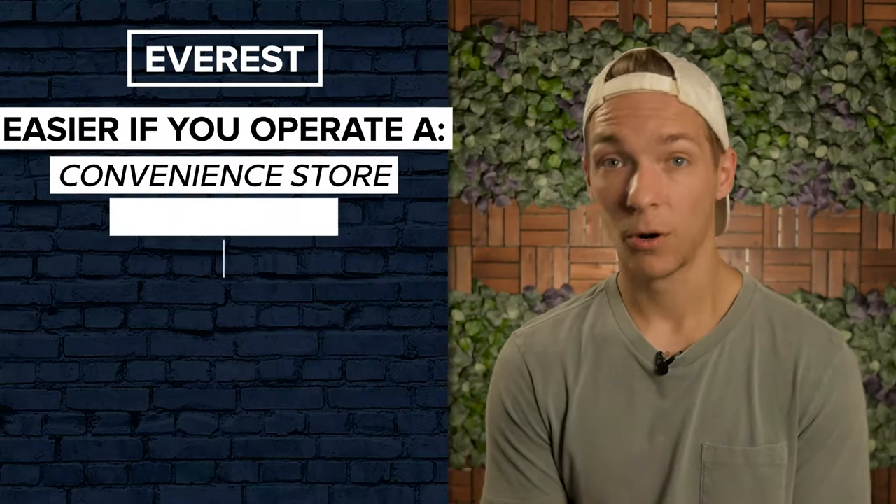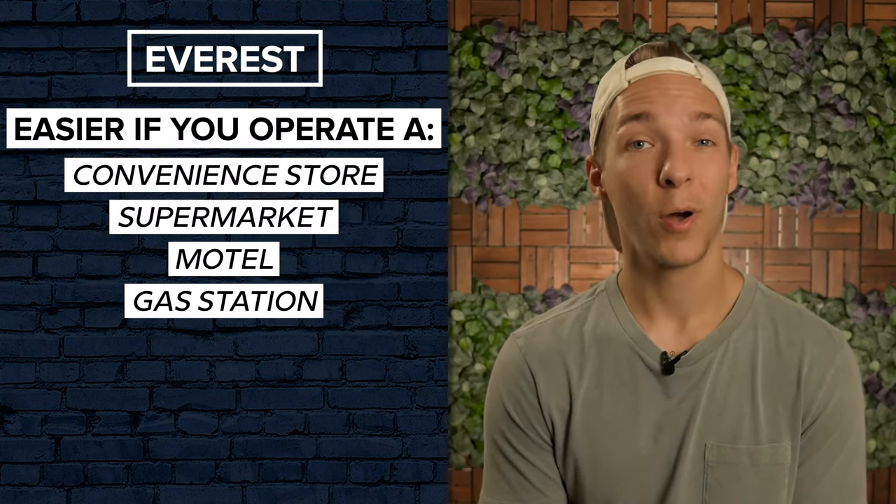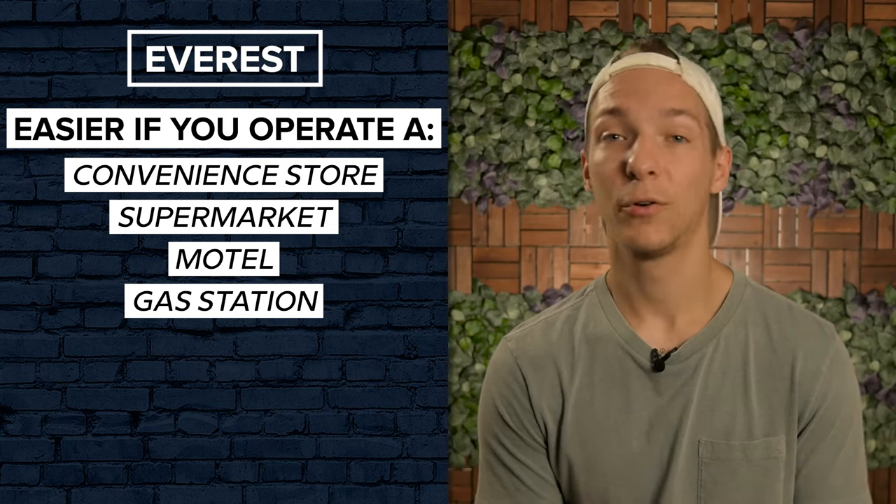These machines are perfect for business owners that already have the real estate to host a machine. If you already operate a convenience store, supermarket, motel, or gas station, it's pretty much a no-brainer to go ahead and install one of these machines to increase your revenue.